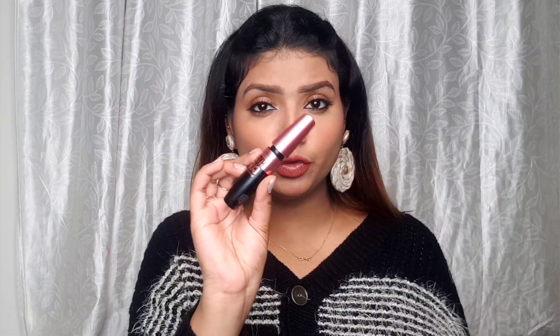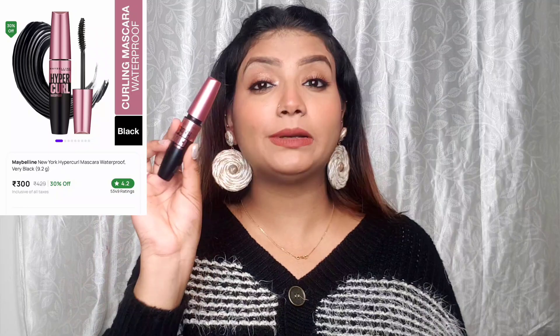I also have Maybelline Hypercurl Waterproof Mascara. It retails at Rs. 429 but I got it for Rs. 300. It has very good reviews, so I thought I'd try it out. I haven't tried it yet.